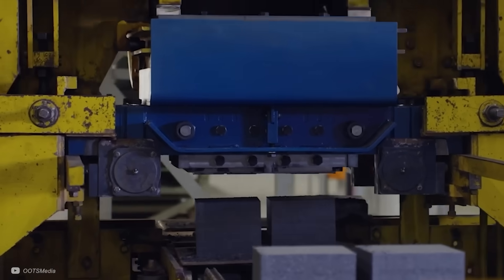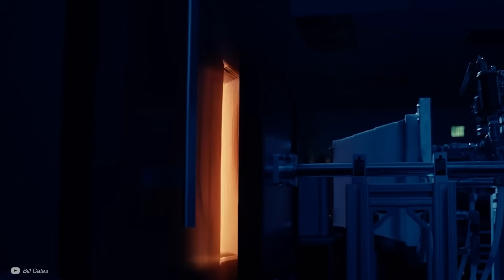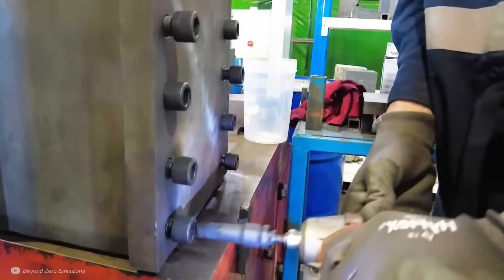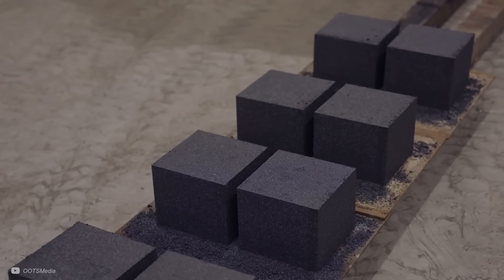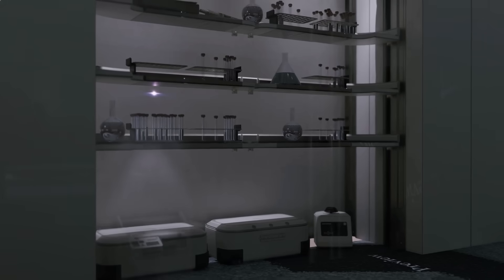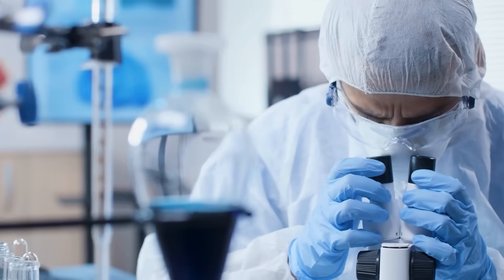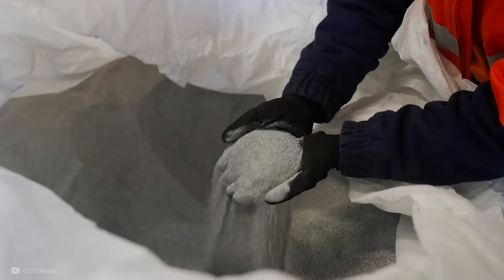What sets MGA Thermal apart from competitors like Rondo and Antora is the high energy density from the phase-changing materials. However, this adds complexity and cost, which need to be carefully managed. As with all deep tech rooted in advanced scientific research, this isn't going to happen overnight, but it's clear that progress is being made — and pretty quickly.